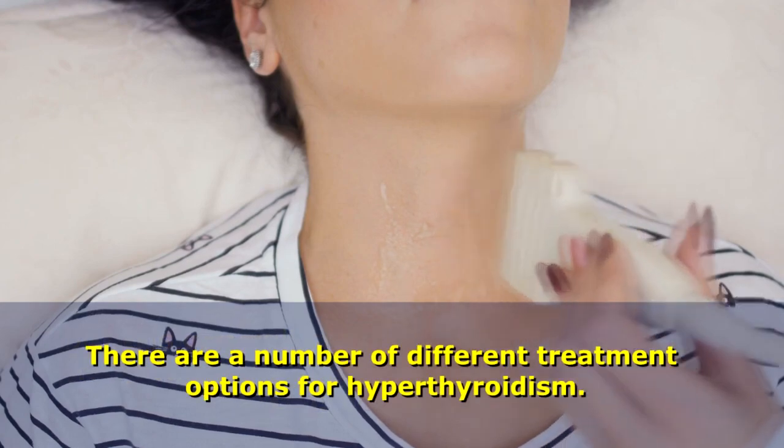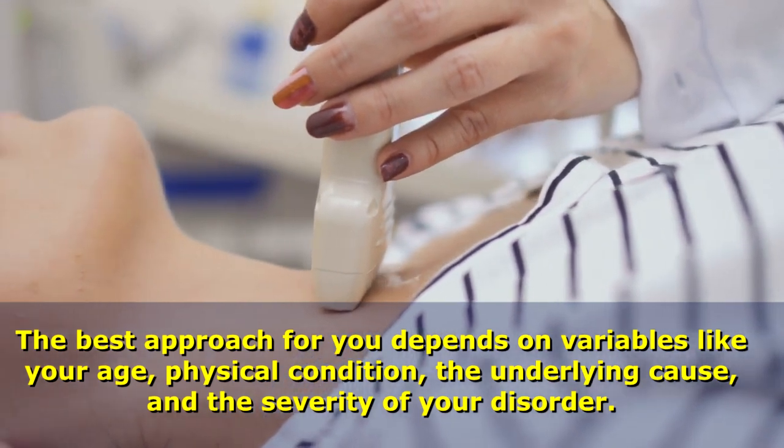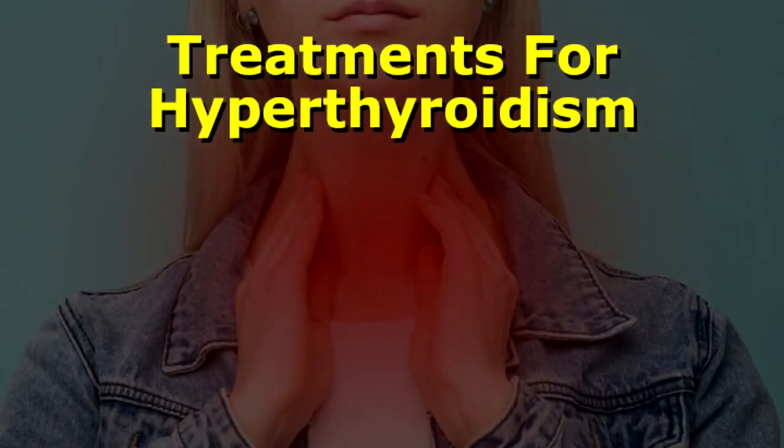There are a number of different treatment options for hyperthyroidism. The best approach for you depends on variables like your age, physical condition, the underlying cause, and the severity of your disorder. Possible treatments include the following.